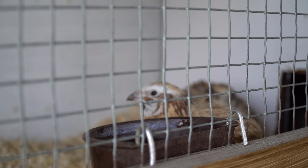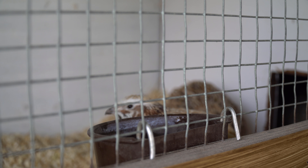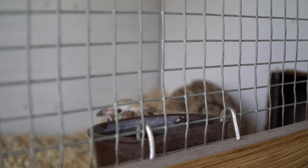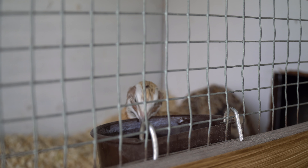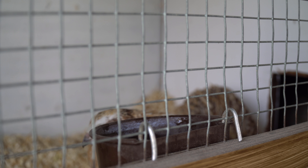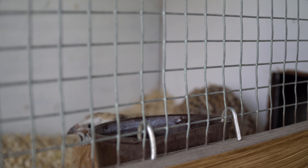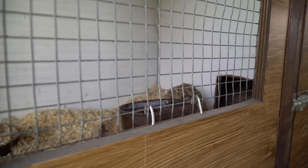The previous owner of the quails told me they were quite tame and that I could even put them on my hands and they wouldn't fly away. So far they haven't really shown any interest in me and they're actually also a little bit afraid of me, so I haven't tried it out yet. But maybe we can start by trying to feed them out of my hand.